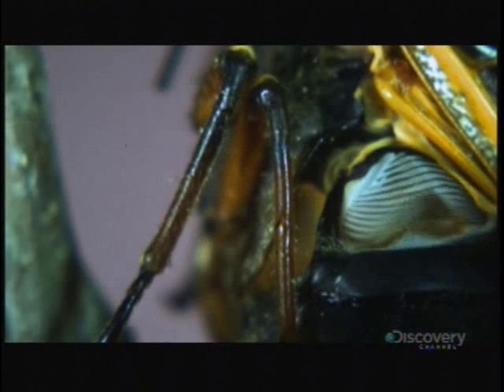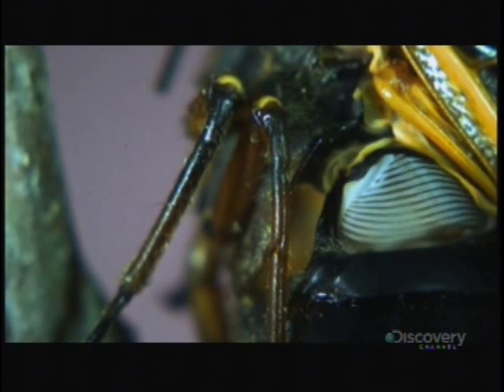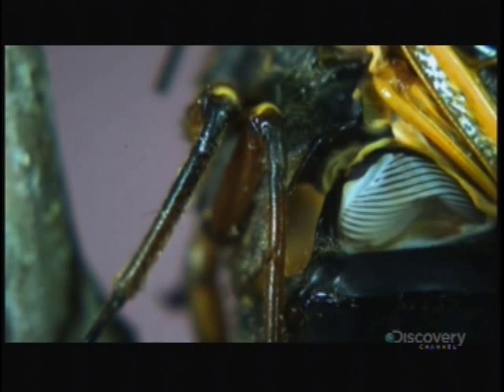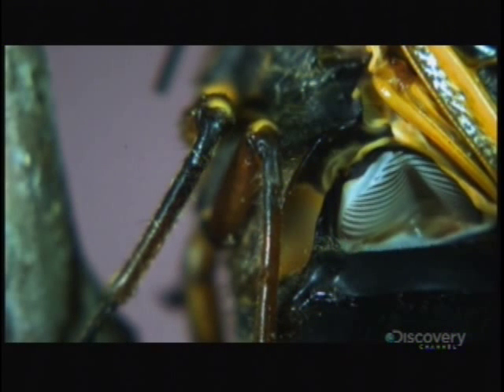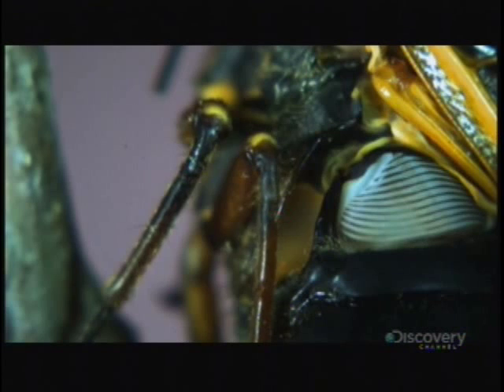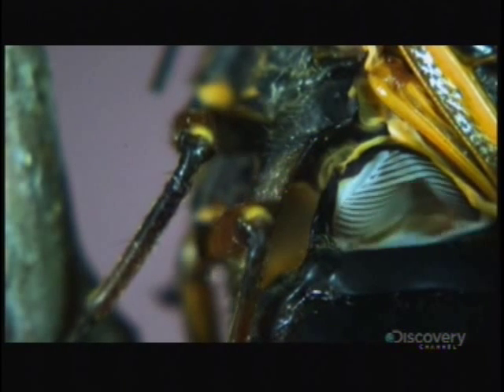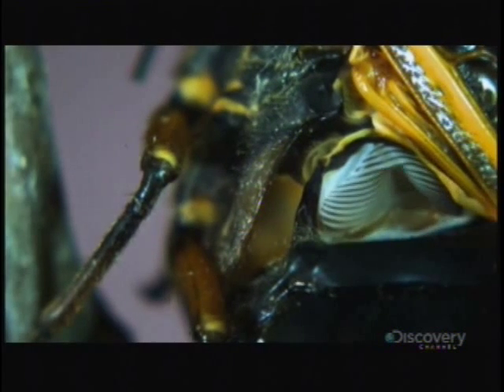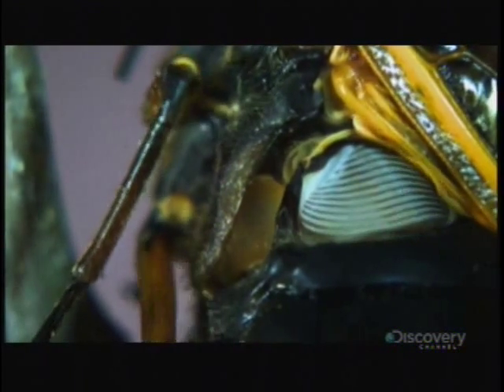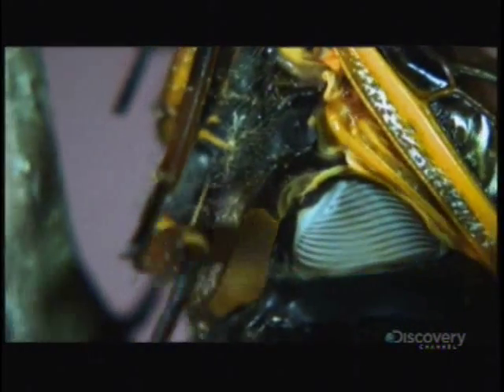But it is there. At 10,000 frames per second, we can see that as the tymbal buckles inwards, it produces a click. And as these muscles relax, it produces another click. Ten of these vibrations produce a full cycle, and it takes 50 of these cycles to generate one second of actual sound. Mix in another 1,000 or so cicadas, and this solo performance becomes a deafening summer orchestra.